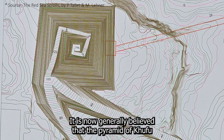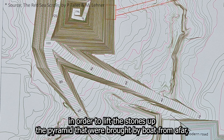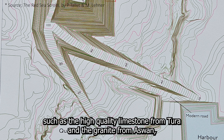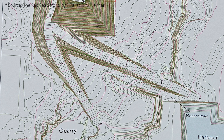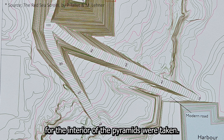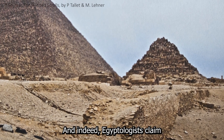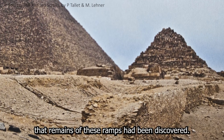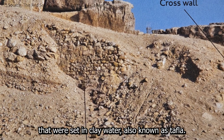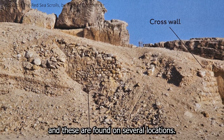It is now generally believed that the pyramid of Khufu had at least two ramps: one coming from an artificial harbor to lift stones brought by boat from afar, such as the high quality limestone from Tura and the granite from Aswan, and another coming from a nearby quarry from which the rougher core stones for the interior were taken. Egyptologists claim that remains of these ramps have been discovered, made of two walls of broken limestone set in clay mortar — also known as tafla — with the area in between filled with sand and gypsum.